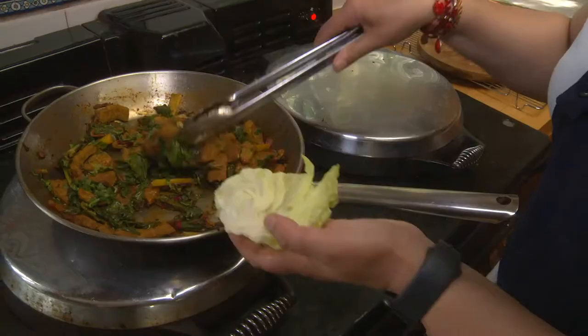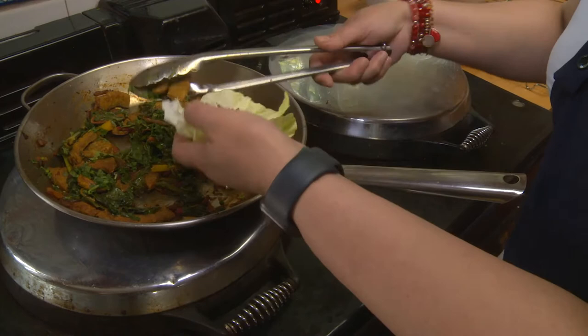They put a couple of pieces of meat there, a little bit of chard leaves.